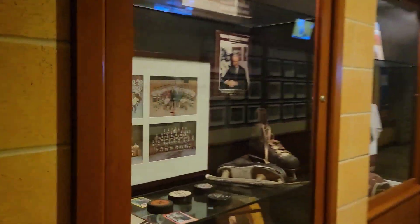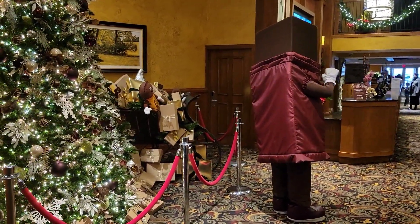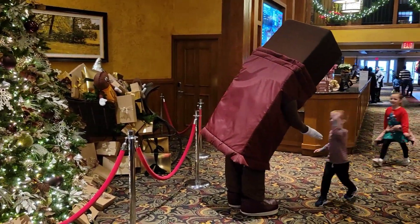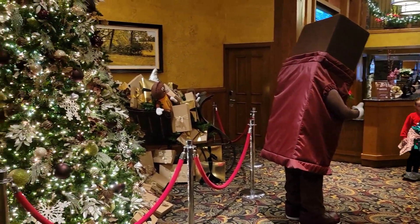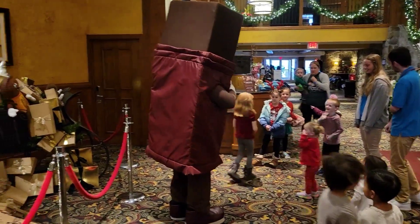This is the Bear's Den, another restaurant. In the morning for breakfast they have character meet and greets. Today is their Hershey chocolate bar event at the Bear's Den.